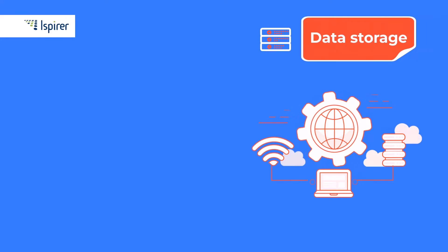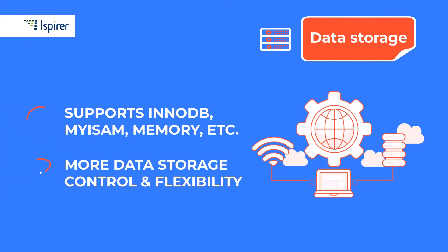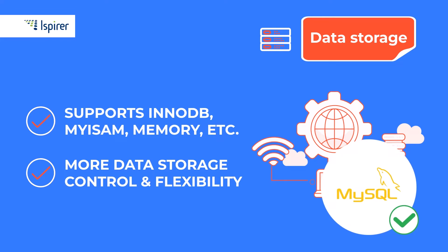Now, I want to look at data storage flexibility. The MySQL database supports a variety of data storage engines, including InnoDB, MyISAM, Memory, etc. Thus, you have more control and flexibility when it comes to storing and accessing your data.